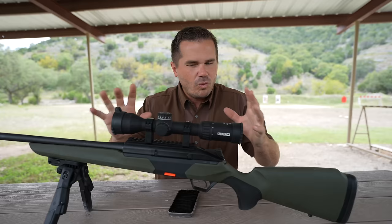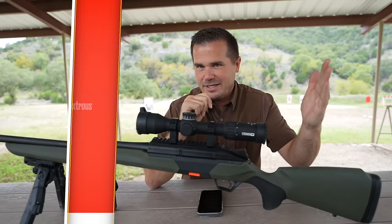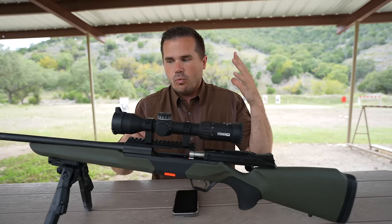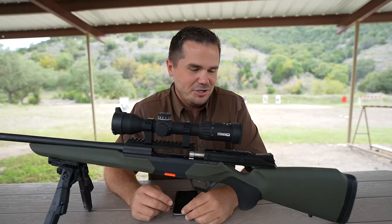Nine percent of you can rejoice right now, because this thing is completely ambidextrous. I don't mean you can order it in right-hand or left-hand configurations — I mean it's completely ambidextrous. You can just swap the bolt handle from one side to the other. I did it myself. It's like a 45-second process, really easy. The cool thing about that is you can have one nice hunting rifle for your family, and if your son is a lefty, like my son Ruger, you just swap the bolt handle over and you're ready to go.